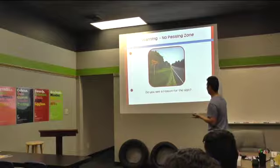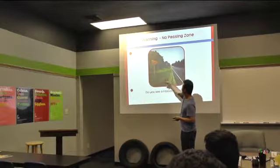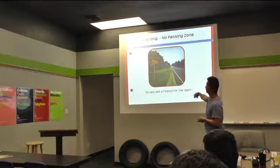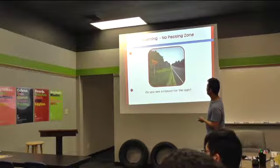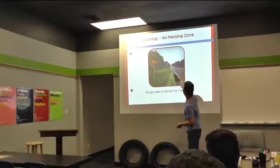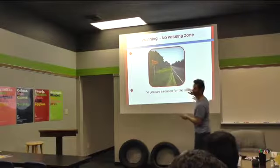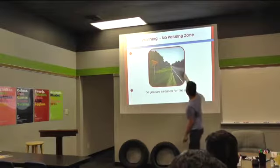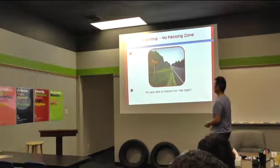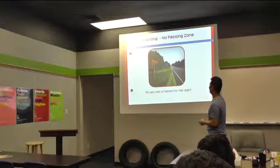Do you guys see a reason for this sign to be here? It looks like a country road and there are hills in the distance. Exactly — as you can see, there are hills in the distance and you can't see what's going to come up over that hill at any time. If you're going to try to pass a car, it could lead to a really bad accident, not knowing how fast and what's coming over that hill.